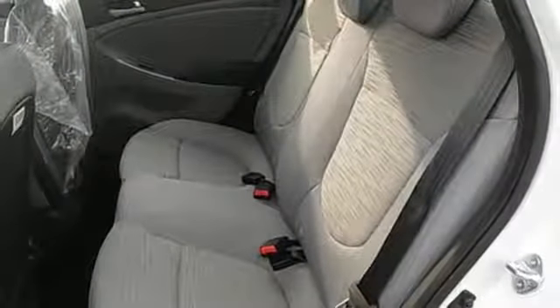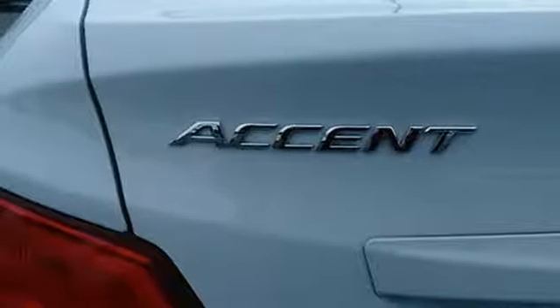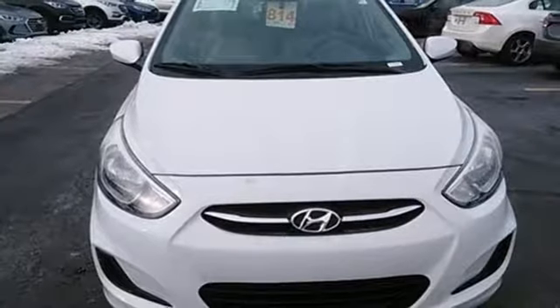It's conveniently equipped with USB and auxiliary audio input jacks, keyless entry, and a 60-40 split fold-down rear seat back. This Accent is the smarter choice. Come in today for a test drive.